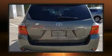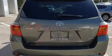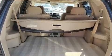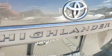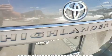Toyota infused the interior with top shelf amenities such as variably intermittent wipers, adjustable headrests in all seating positions, an outside temperature display, remote keyless entry, and power windows.